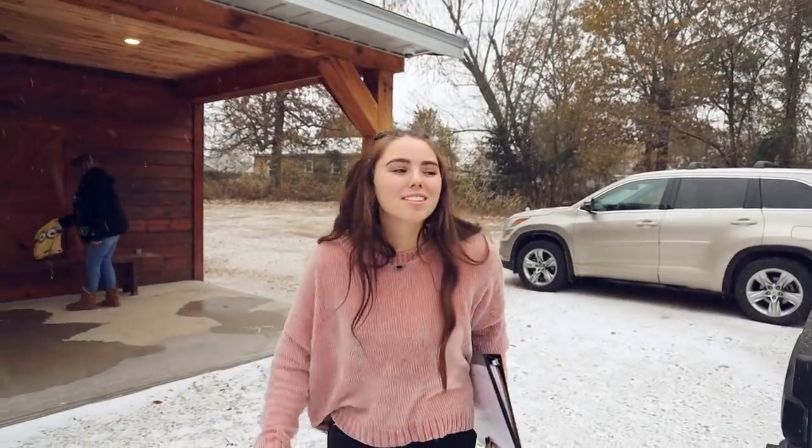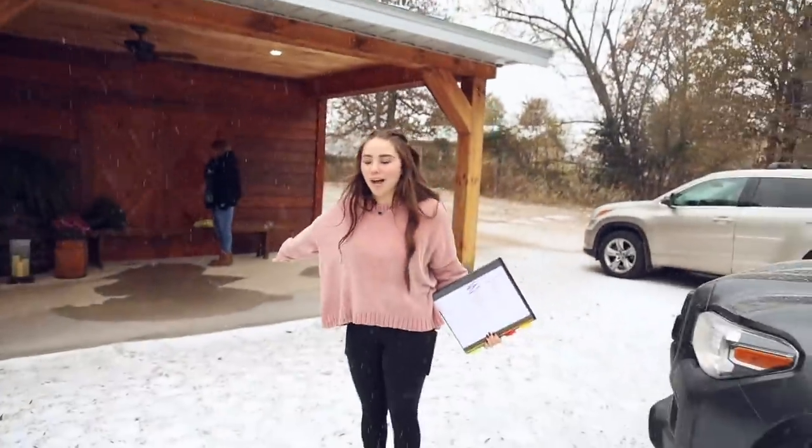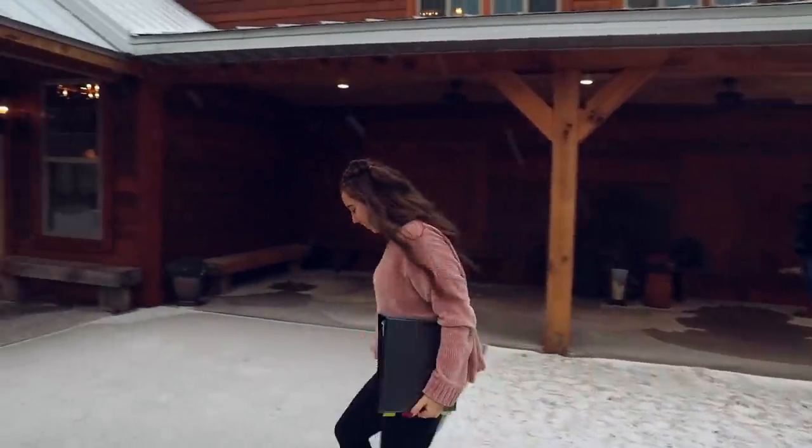It is like my dream venue — it has the exact aesthetic that I want, so I'm really excited to show you guys. It was 70 degrees outside yesterday and it's snowing today. I don't know what happened, but honestly I'm not mad.